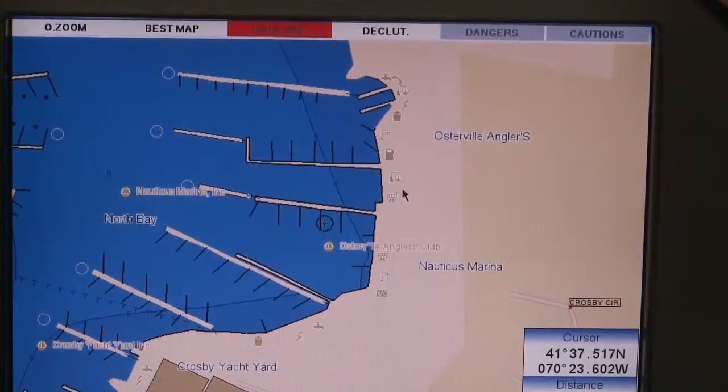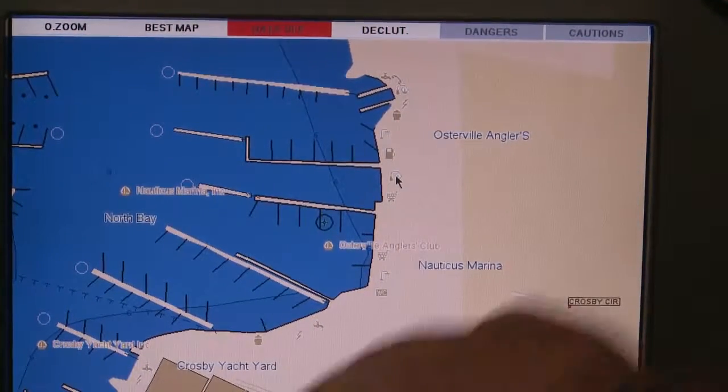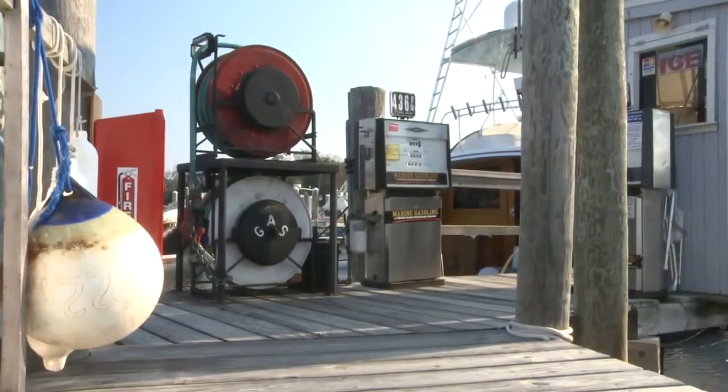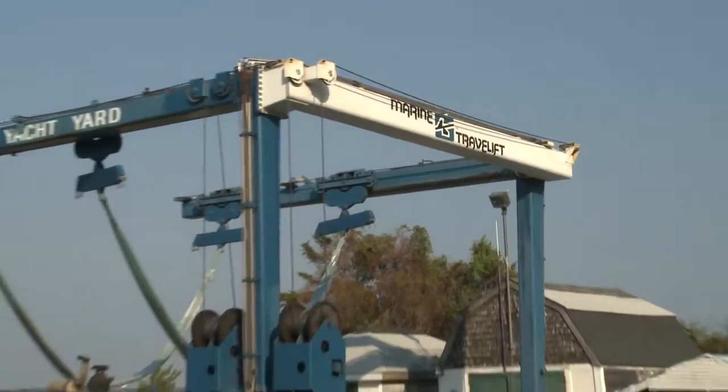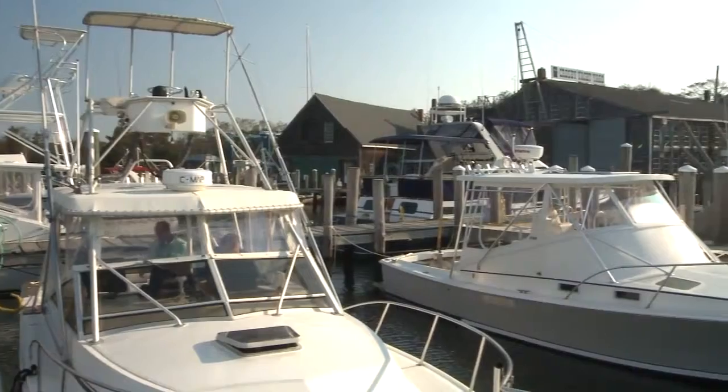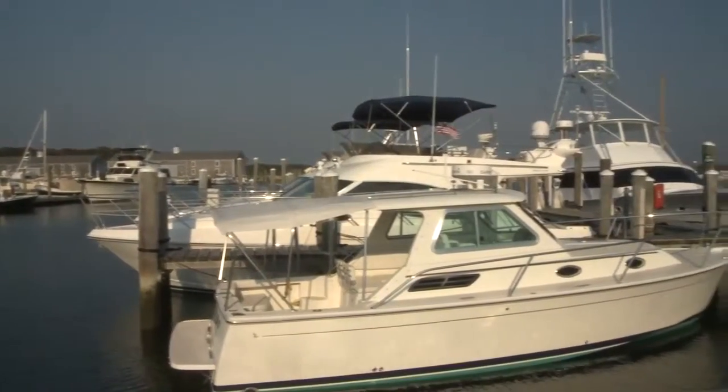Inside the marina, Max guides boaters with detailed diagrams and information to help you find whatever you need — fuel docks, pump outs, showers, laundry facilities and more. We make every marina your home marina so you can boat with confidence.